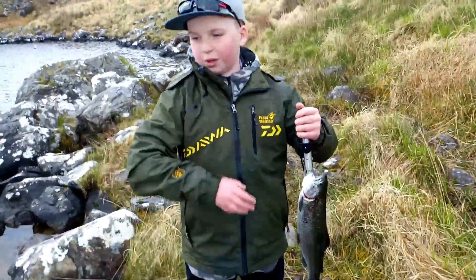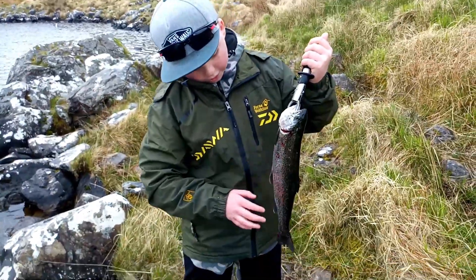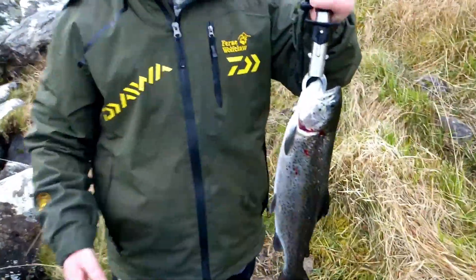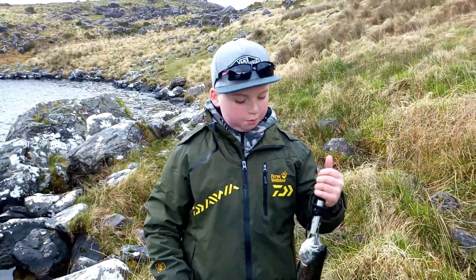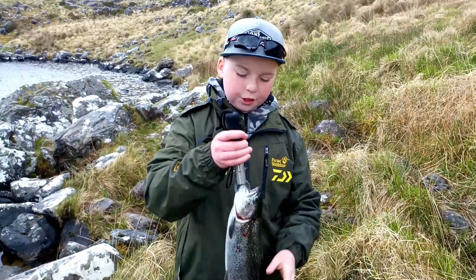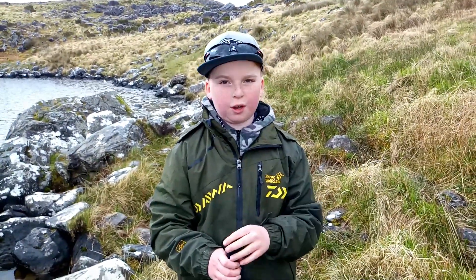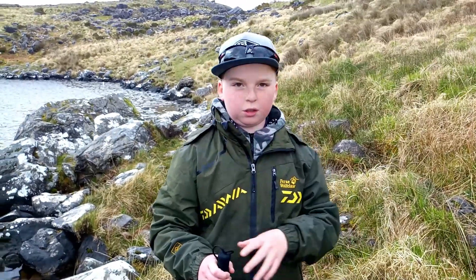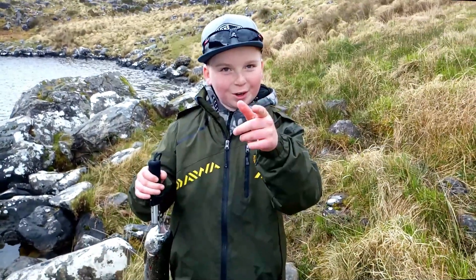So guys, we caught our limit plus more fish today. This one I would say is the biggest fish we caught today - keeping this guy. We're probably gonna cook them up, we'll see. We were fishing here at Barfini - I recommend this spot. You just have to buy the license - the link will be in the description below. Yeah, catch you next time!